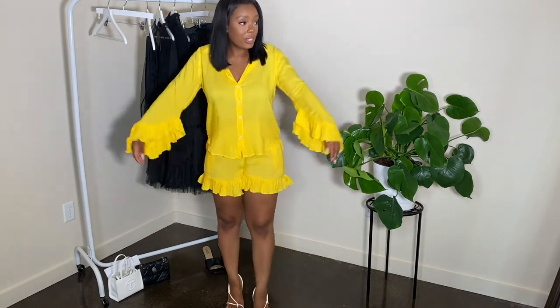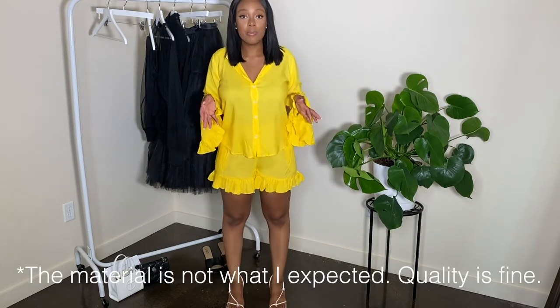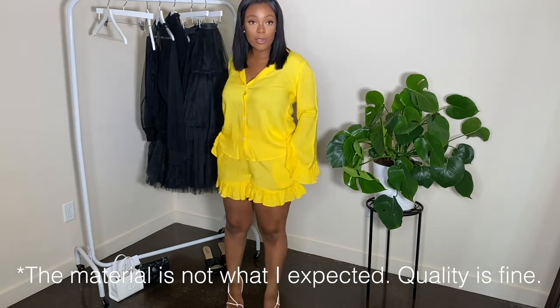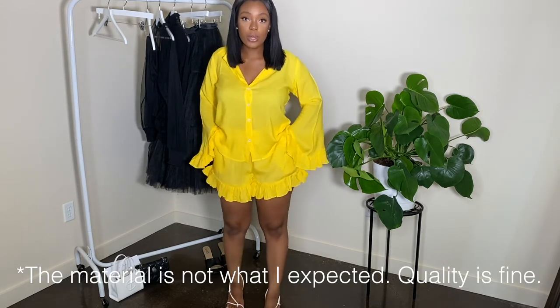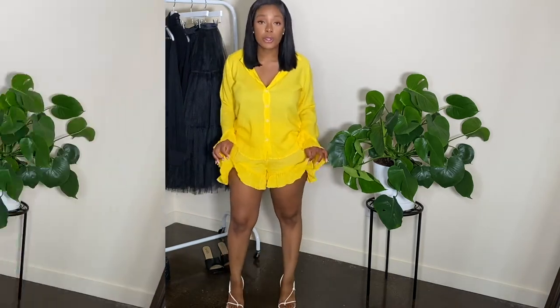I mean, it's cute — it's just the quality is not what I expected, especially having paid $145 for it. But I think it's actually a really cute outfit for leisure wear as well if you want to wear it at home. And these ruffles are super cute.